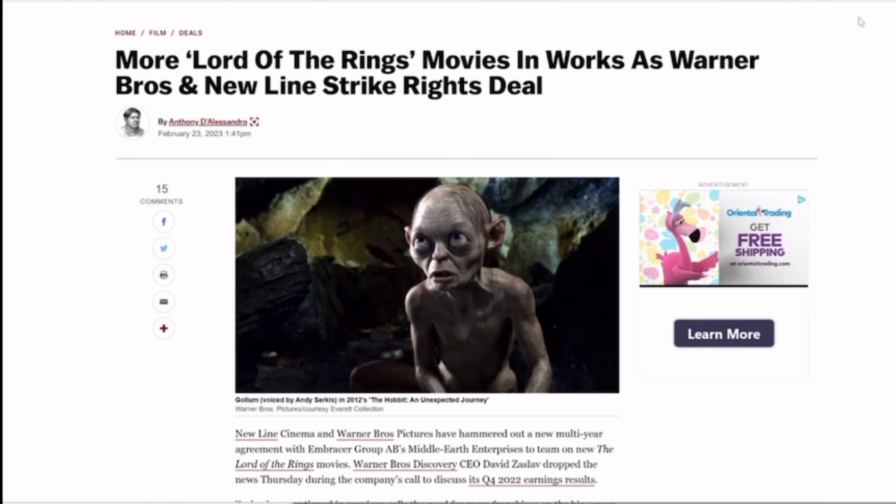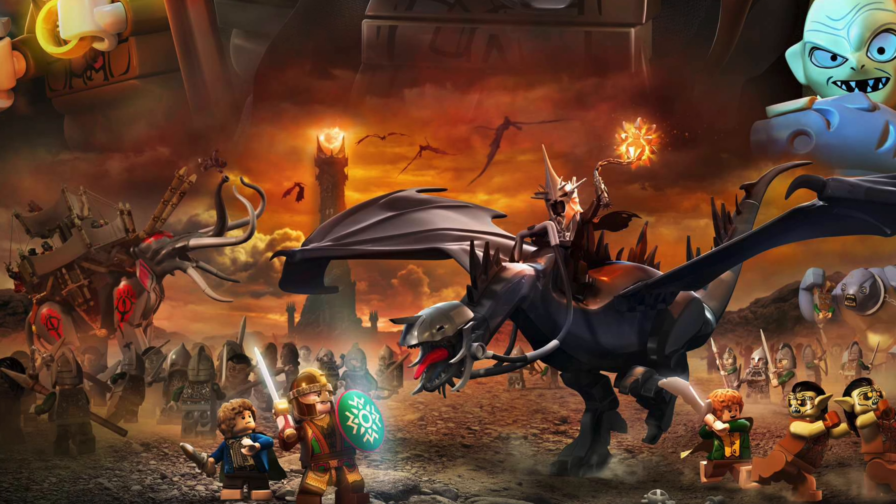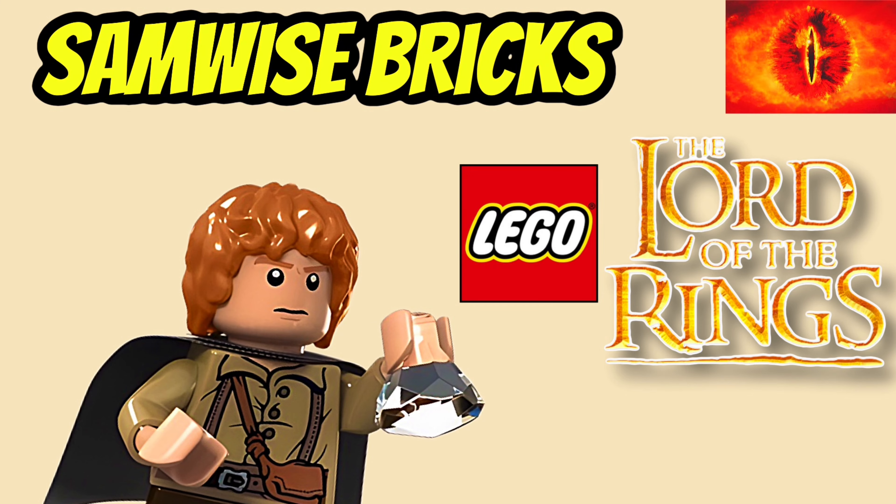With a brand new Lord of the Rings film on the horizon and the animated War of the Rohirrim series, the future of the Lord of the Rings theme looks bright, and I for one hope it continues to shine as bright as the Evenstar herself. This is Samwise Bricks, signing out.